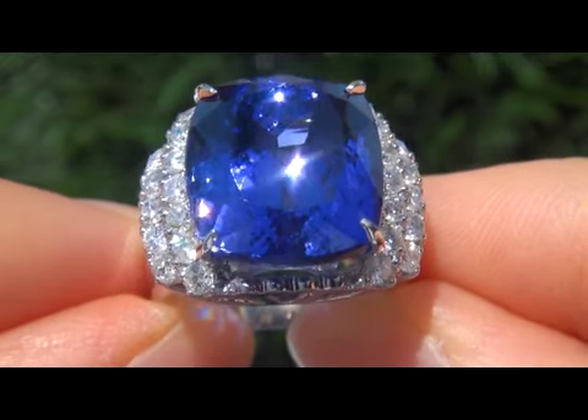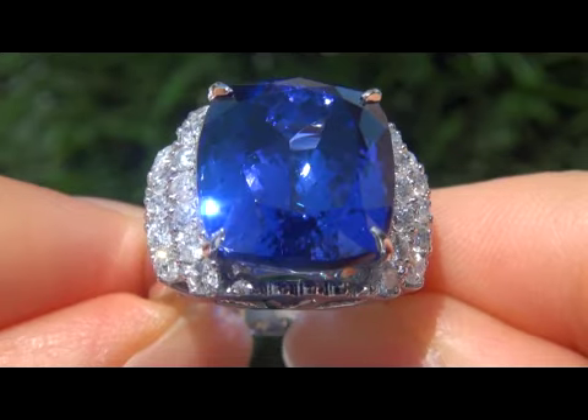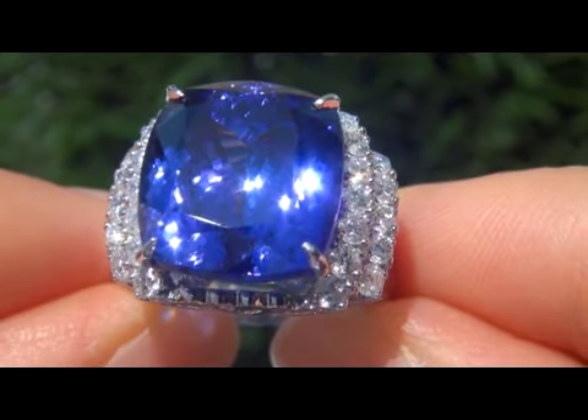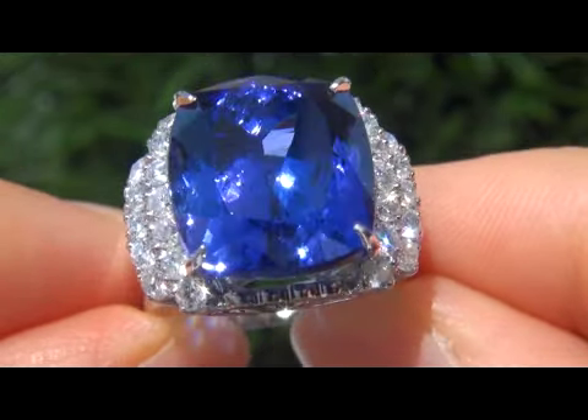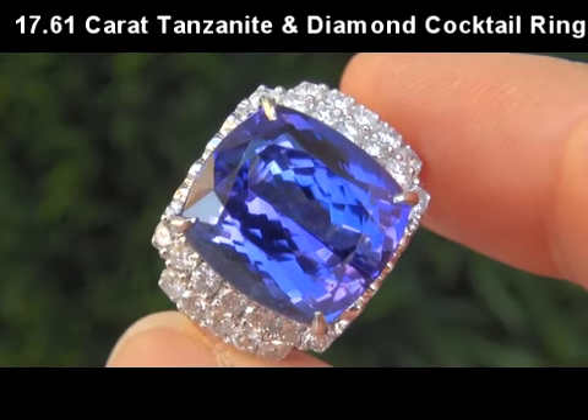Welcome to Certified Jewelry. Up for auction today is this beyond rare, top gem quality, fully certified, extra fine quality, D-block, internally flawless clarity, 17.61 karat tanzanite diamond ring.